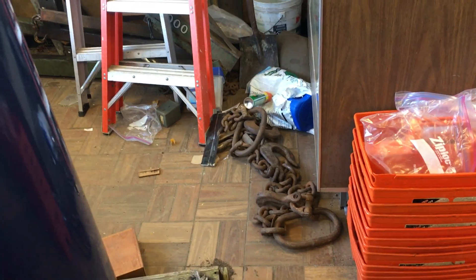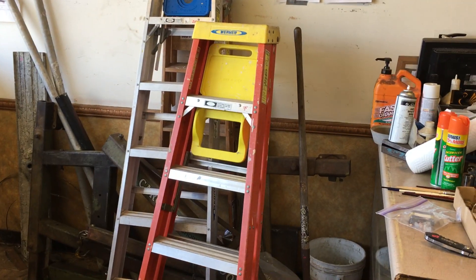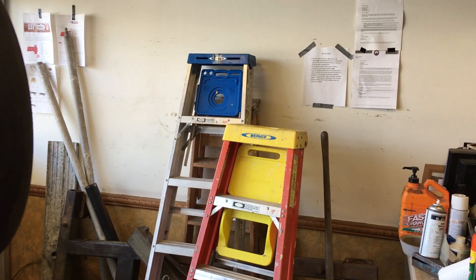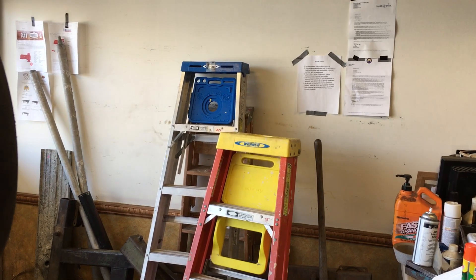The last swear jar total was $109.21. We have a Werner ladder with the paint tray on it for $35, and a Werner aluminum six-foot for $25.